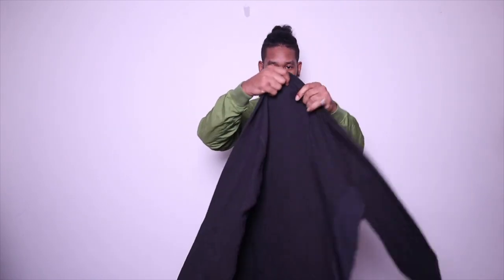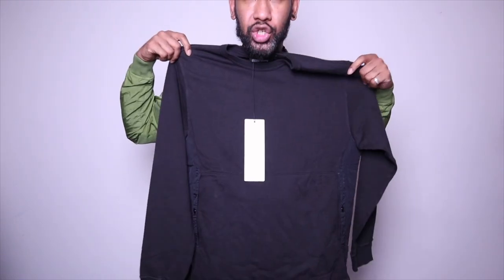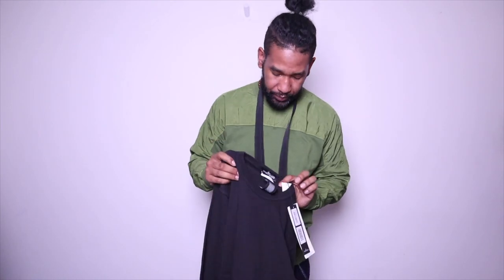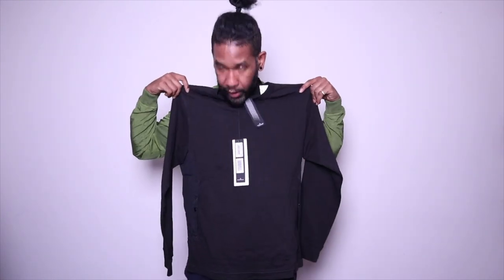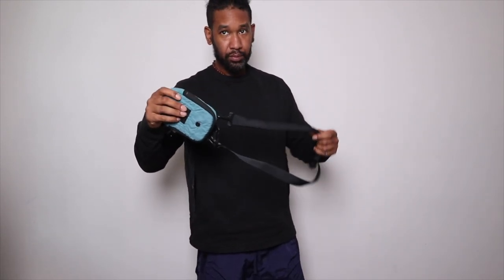I've got another Shadow Projects jumper here, part of the SS20 collection. I've noticed that Shadow Projects are not really putting badges on a lot of pieces this season. It's really nice, but quite plain — there's nothing overly exciting about it. We do have this nice nylon material that goes all the way up on the side on the rib cage, which is really nice. But again, it's missing the Shadow Projects badge, and I think some people will miss that, especially since Shadow Projects is usually more expensive than normal Stone Island.